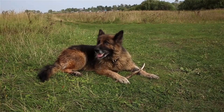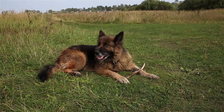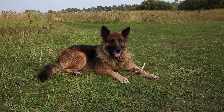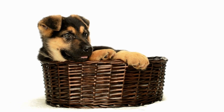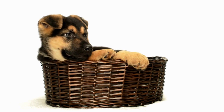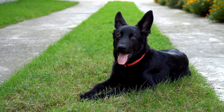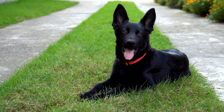Heel. The heel command is crucial for teaching your German Shepherd to walk calmly by your side without pulling on the leash. Begin by holding the leash close to your body, and when your dog is by your side, say "heel." Start walking at a steady pace, rewarding them with treats and praise for staying by your side.